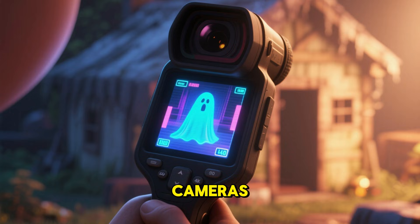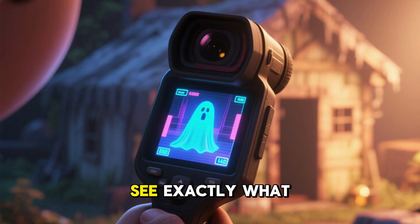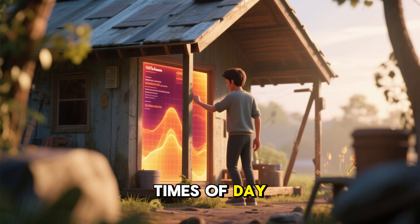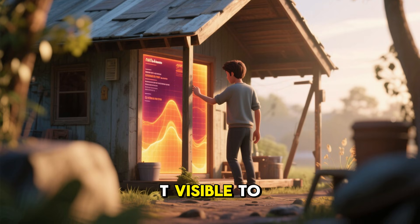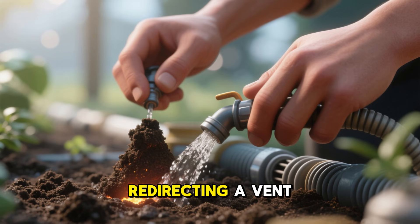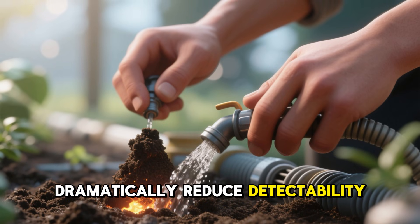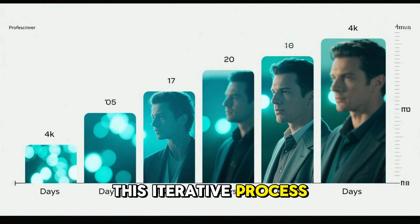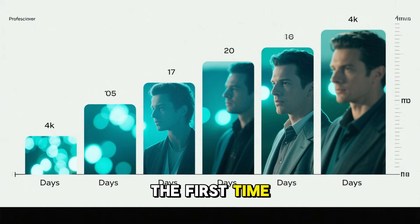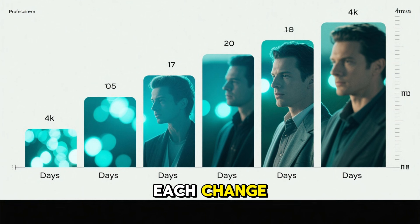Modern handheld thermal cameras are now affordable enough for civilians to use, allowing you to see exactly what an observer might detect. Walking the perimeter at different times of day reveals weaknesses that aren't visible to the naked eye. Sometimes small adjustments — adding soil, redirecting a vent, or dampening a hot spot — can dramatically reduce detectability. This iterative process mirrors real military concealment practices.